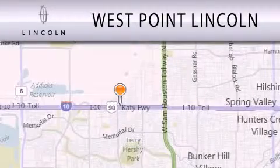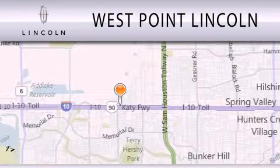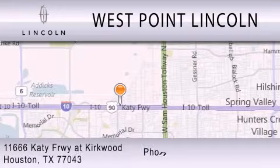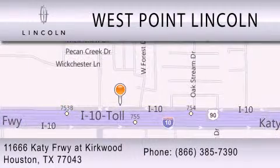West Point Lincoln is dedicated to doing everything possible to ensure that the experience you have selecting your next vehicle is as pleasant as possible. We are located at 11666 Katy Freeway at Kirkwood in Houston.